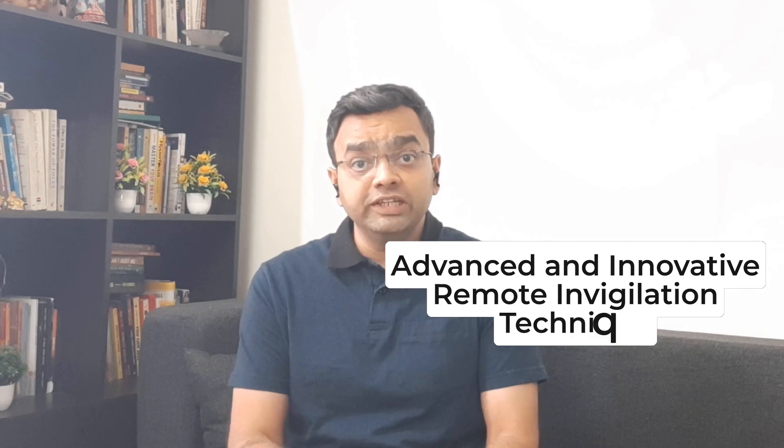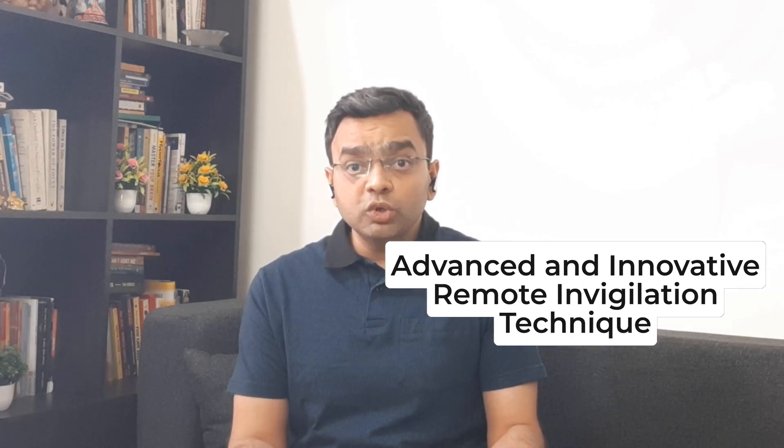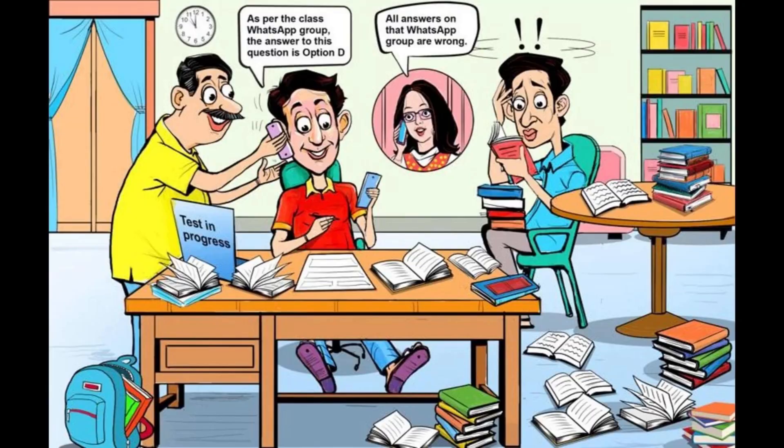Let us try and understand what is 360-degree proctoring. 360-degree remote proctoring is an advanced, innovative remote invigilation technique that allows an invigilator to monitor the entire premises around the candidate. Unlike simple remote proctoring, 360-degree proctoring ensures that a student is not taking help from any other person or resources.